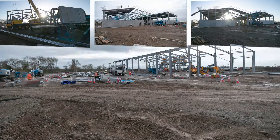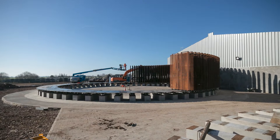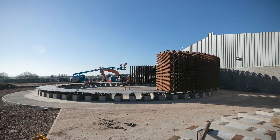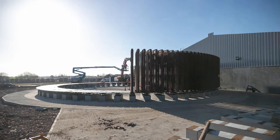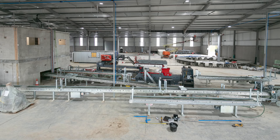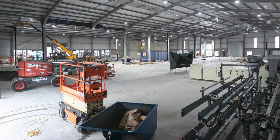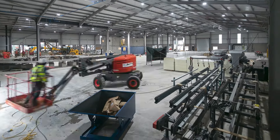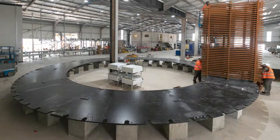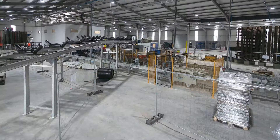FP McCann's latest investment at their Cadeby Depot in Leicestershire is their state-of-the-art automated roof tile production facility. The £30 million complex is a mark of FP McCann's commitment to deliver quality, cost-effective and sustainable solutions. Work started in September 2022, when an area within the Cadeby Depot was designated for the 3,600-square-metre factory.